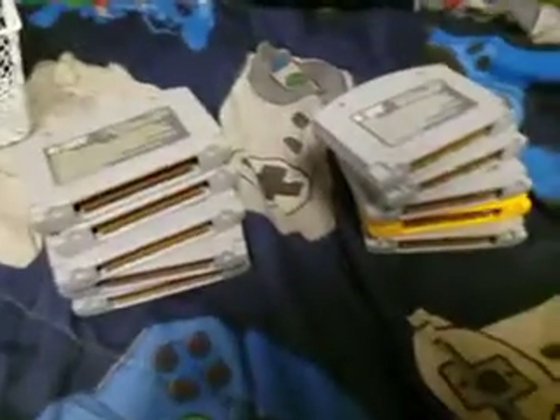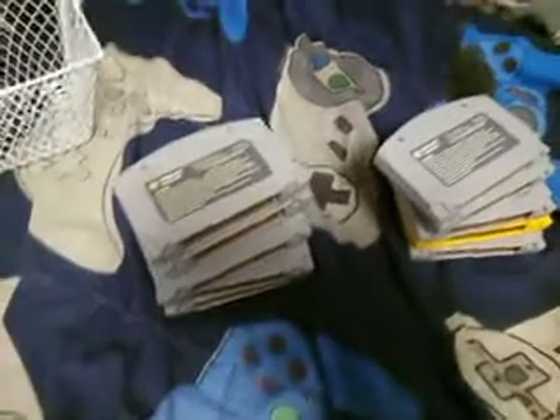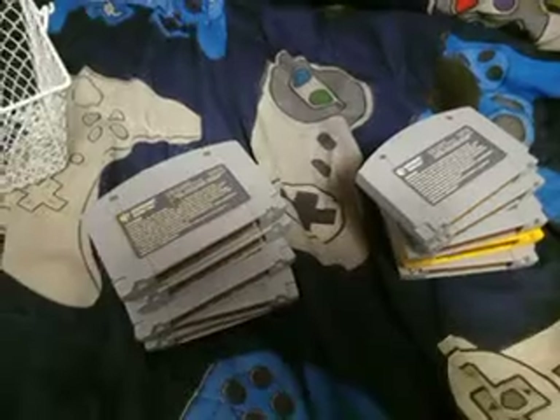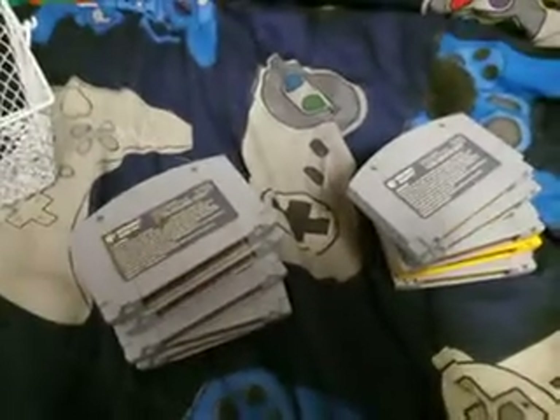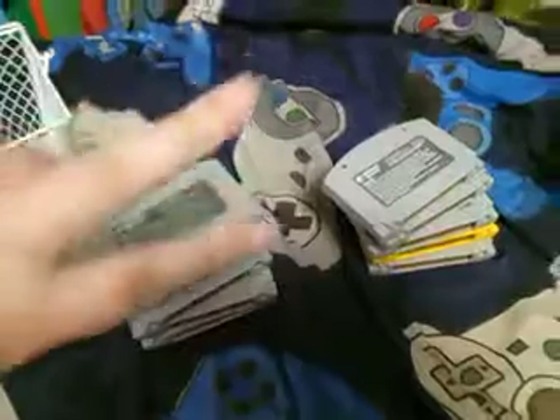So anyway, thanks guys for checking out my N64 game collection. Let me know in the comments down below what you guys think of it. And do not forget to press that big red subscribe button — I do lots of video game videos and you do not want to miss out. Later.